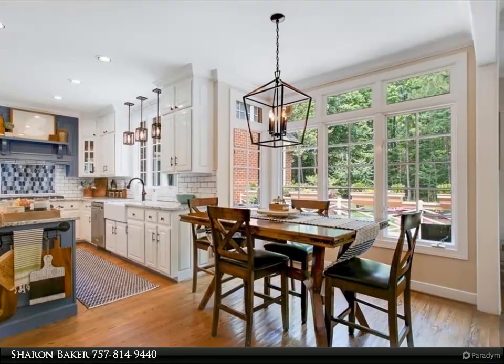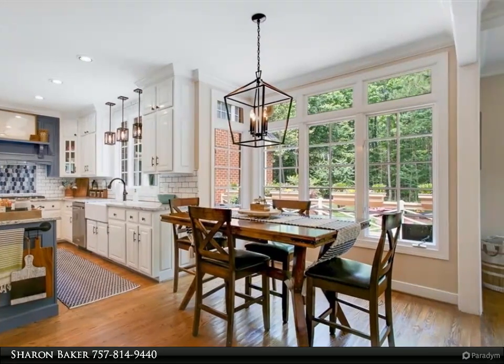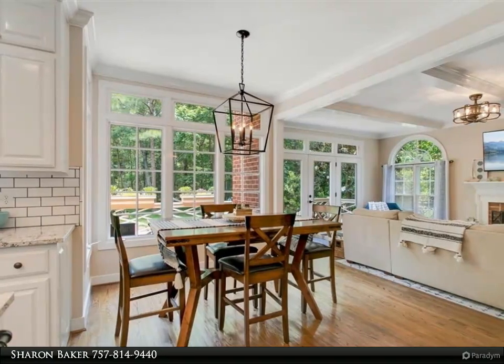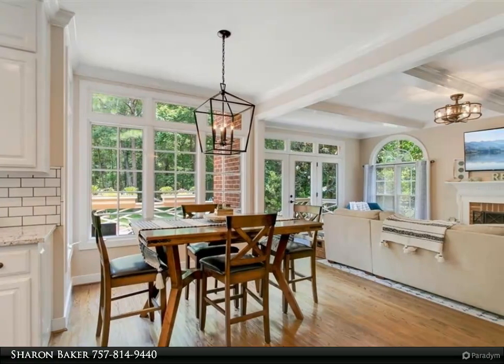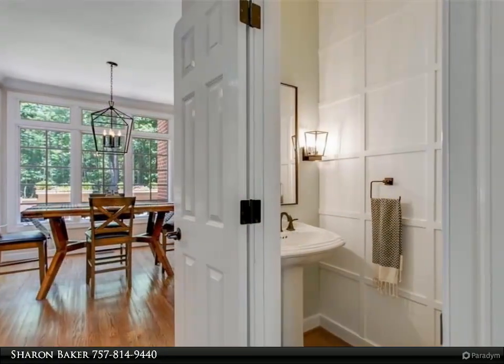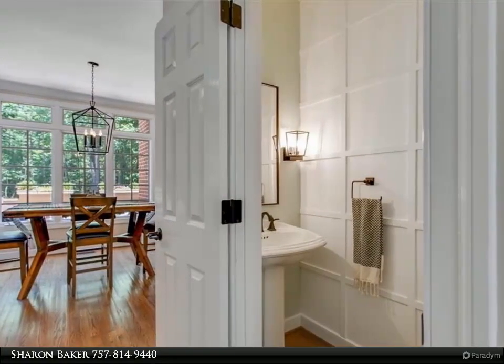This house offers formal dining and living rooms, a family room with beam ceiling and gas fireplace, and a stunning eat-in kitchen with light granite counters, tile backsplash, center island, gas stovetop with a beautiful hood, and double ovens.